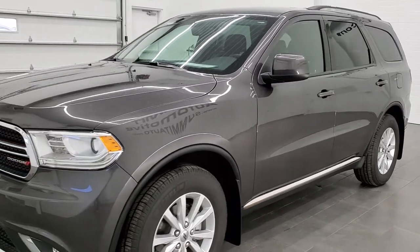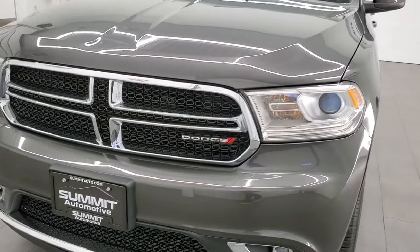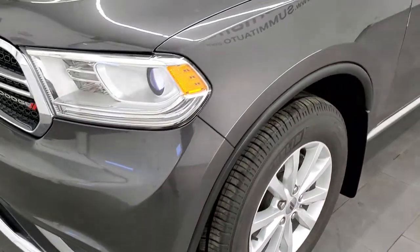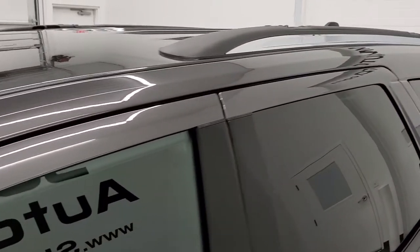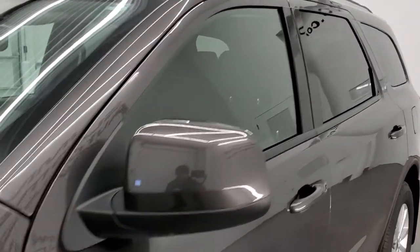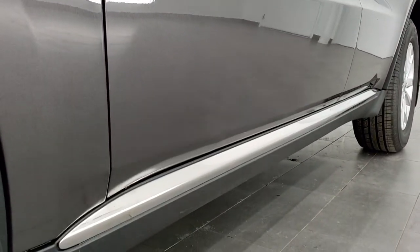Granite crystal is the color. We shoot all of our videos in 1080p 60 frames per second, so if you have HD capabilities on your computer, tablet, or smartphone device, turn them on right now — it is definitely your best way to check out the quality and condition of the vehicle before seeing it in person. If you'd like to check out all the photos on this Durango, there's a link to our website in the upper right-hand part of your screen.